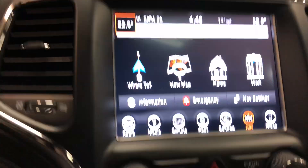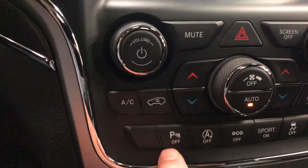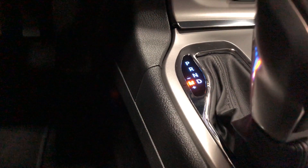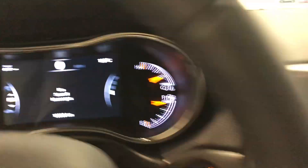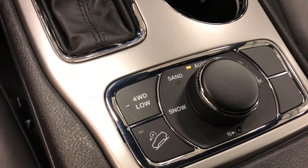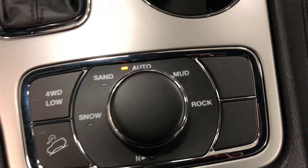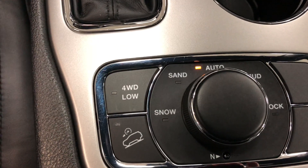Down here is your fully automatic air conditioning — just push automatic and set the temperature, around 21-22 degrees. Down here you've got eco off, sport on, traction control, backup sensors off. Over here you've got a Tiptronic transmission — slide it over and you can change the gears manually if you'd like. Over here you've got four-wheel drive low and a multitude of adjustments for rock, mud, sand, snow, or just put it in automatic and let it figure it out.